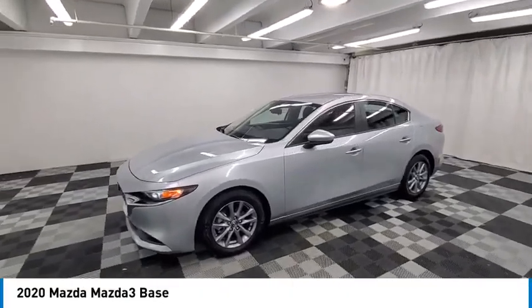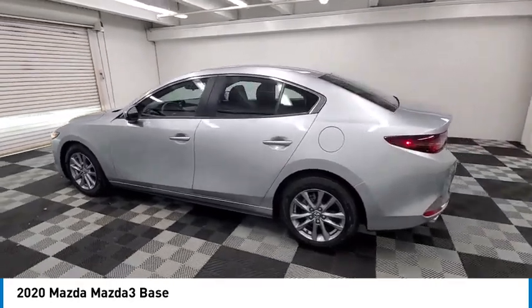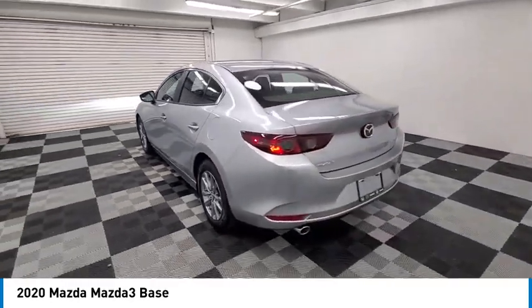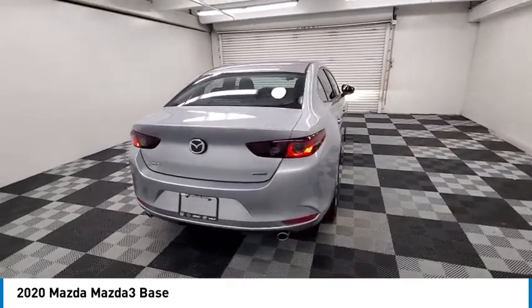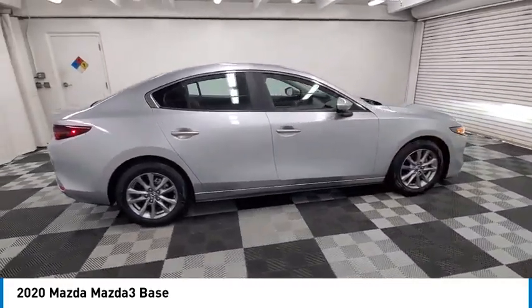We are pleased to show you the 2020 Mazda 3. The Mazda 3 meets your vehicle wants and needs. Powerful and economical, technologically savvy, and boasting top safety features, the Mazda 3 is the total package.